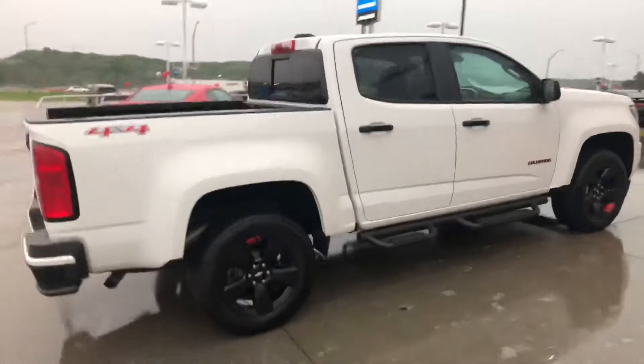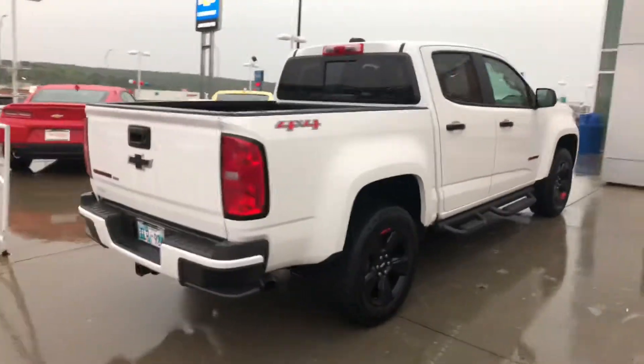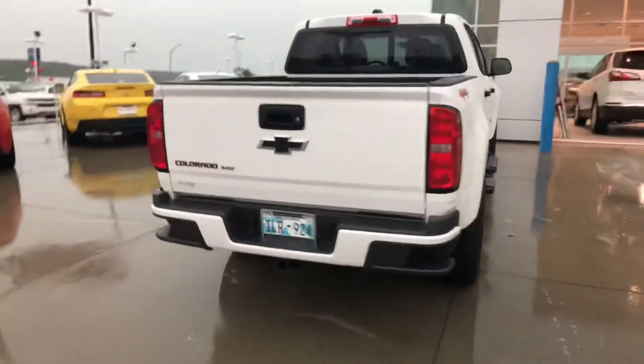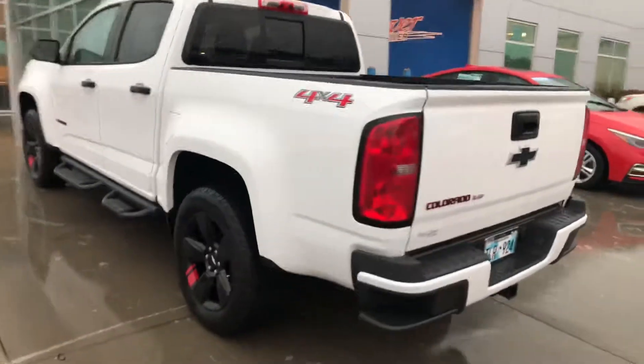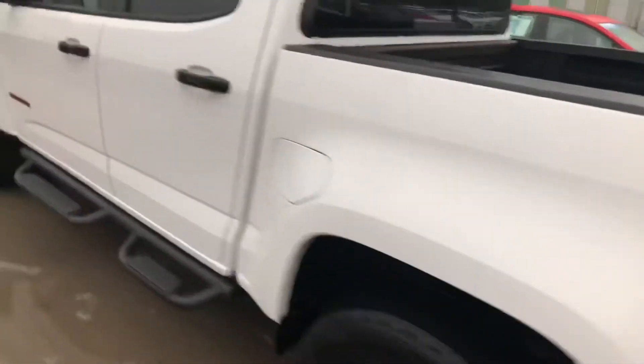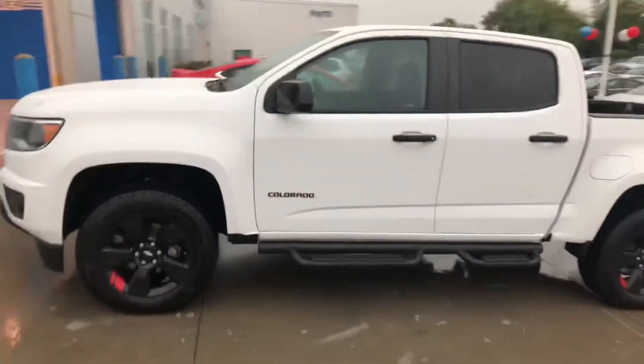This is a really cool truck. It's a 4x4, it's got the black wheels, black bowtie on the back, black and red lettering, as well as some really cool interior options. This truck will not last long — we've been getting a lot of hits on it lately.